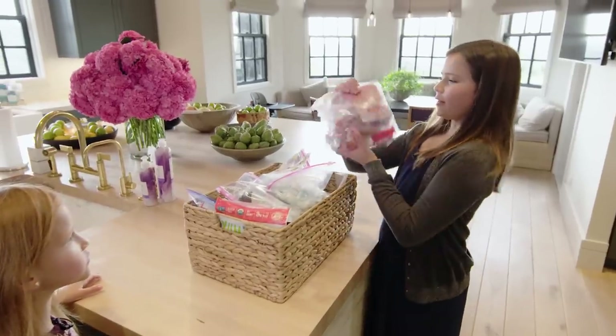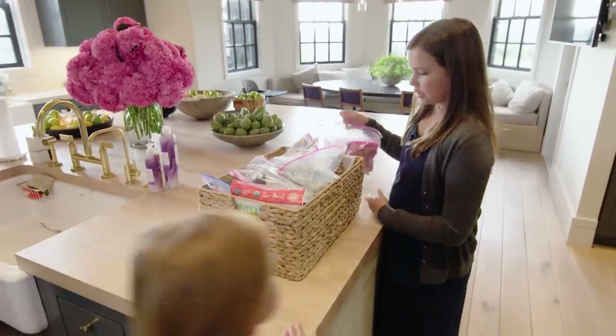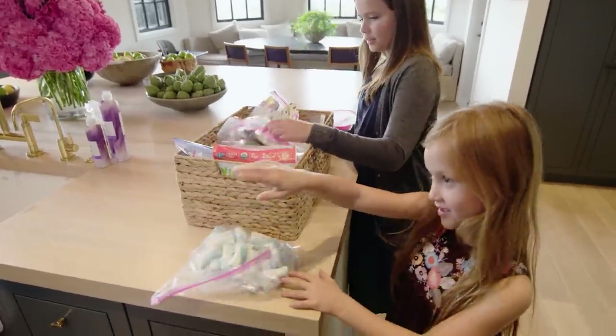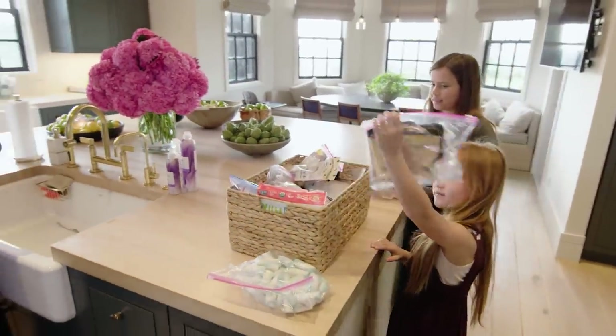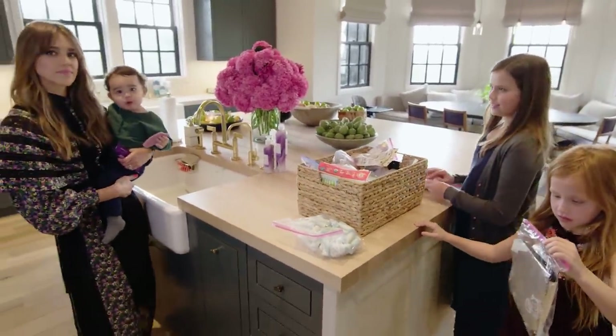This is some of the candy we got from Christmas in our stockings — and look, some marshmallows. Do you guys ask before getting into it? No, we don't ask. So rude.